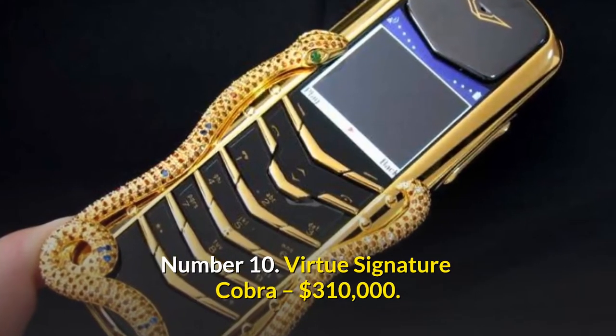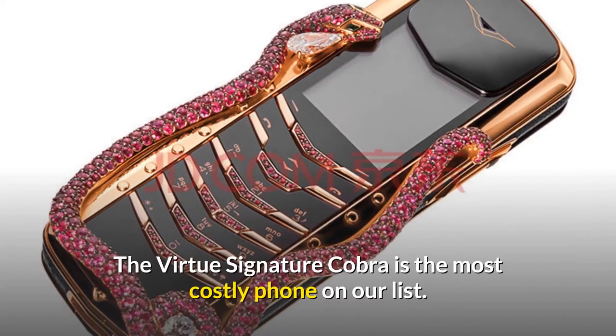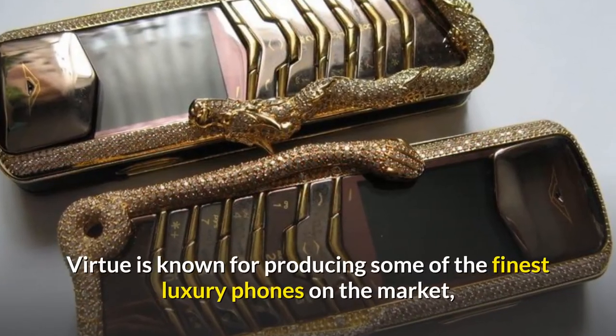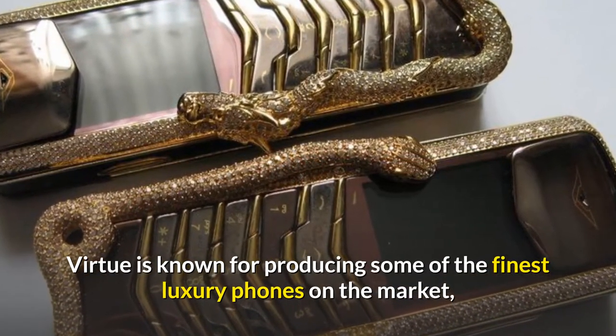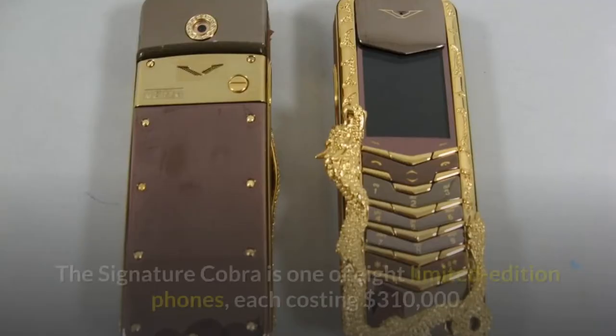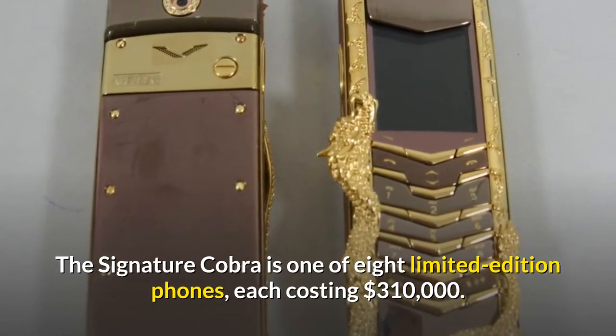Number 10: Virtue Signature Cobra — $310,000. The Virtue Signature Cobra is one of the most costly phones on our list. Virtue is known for producing some of the finest luxury phones on the market, and the Signature Cobra edition is no exception. The Signature Cobra is one of eight limited edition phones, each costing $310,000.